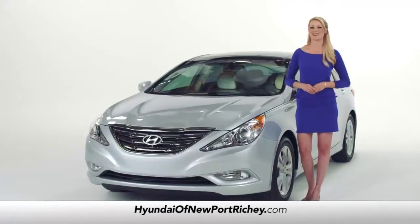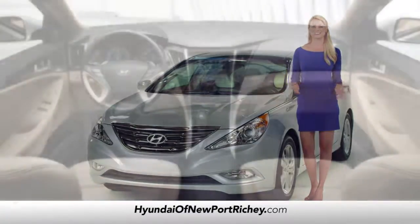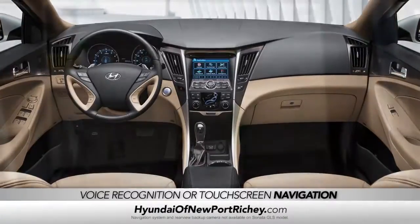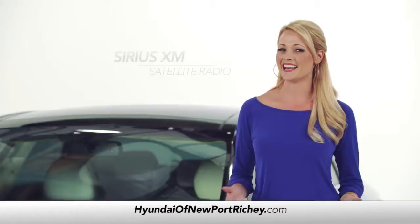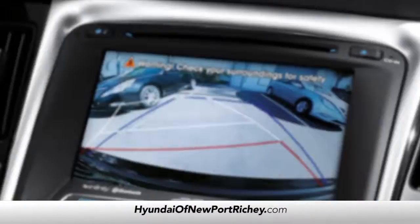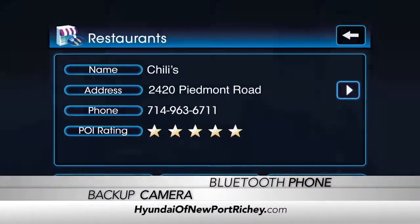And if it's what's on the inside that counts, prepare to be amazed. Let's start with the integrated voice recognition and touchscreen navigation system with available real-time traffic updates. And with Sonata, you'll enjoy Sirius XM satellite radio, a rearview backup camera, hands-free Bluetooth phone, and audio streaming.